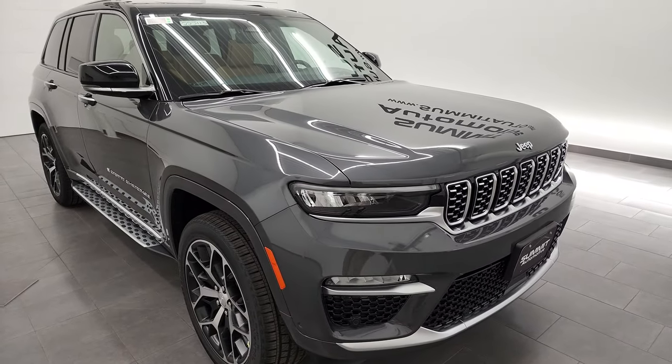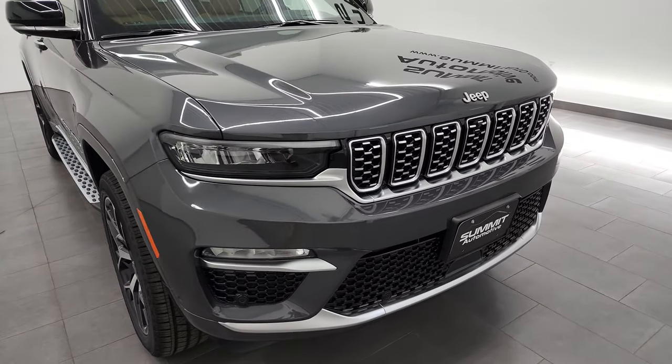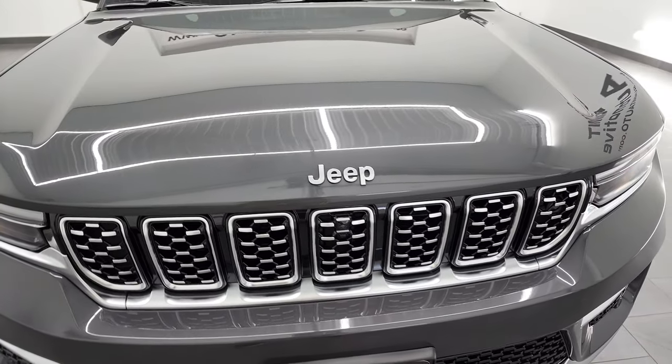We're also going to turn on all the headlights and everything when we get to the end of the video, so definitely stay around for that. If you like the video, you can subscribe to my YouTube channel — there's a link in the upper right-hand part of the screen to do that.